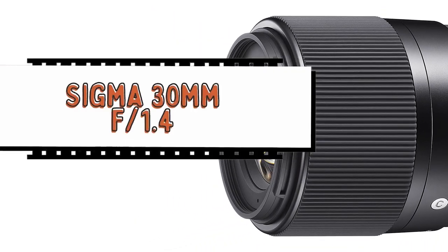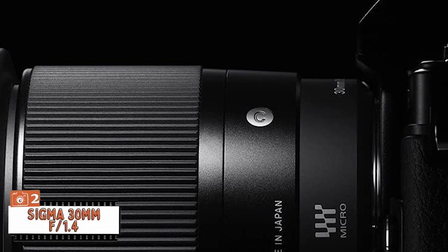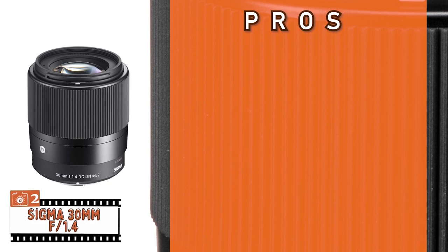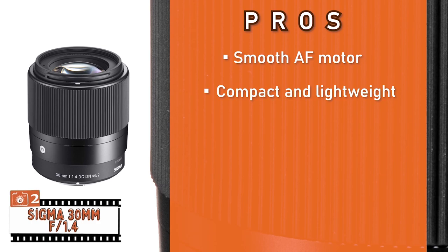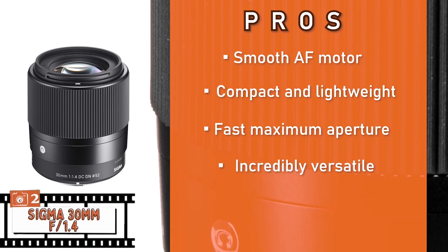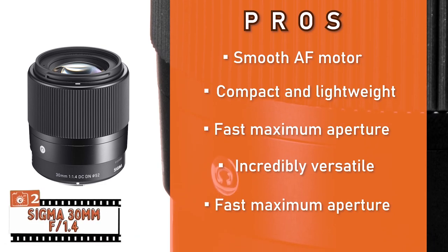Next, we have the Runner Up: the Sigma 30mm f1.4. This unit's construction and design enable it to be highly versatile and convenient for the average user. The overall composition is sleek, compact, and stunning, and it is able to produce great quality images. Its pros: it features a smooth AF motor to enable video shooting as well. Its compact and lightweight design allows it to be great to travel with. Its fast maximum aperture provides superior quality low-light performance. It's incredibly versatile and can cover a range of photo and video capture scenarios. And its fast maximum aperture allows it to produce softly blurred backgrounds to give stunning bokeh.